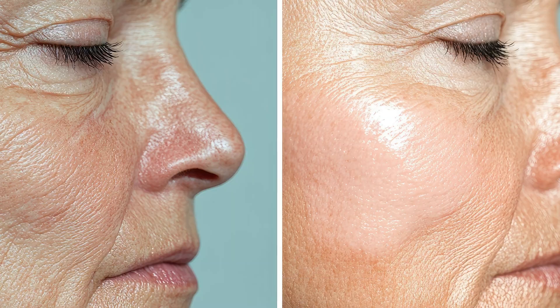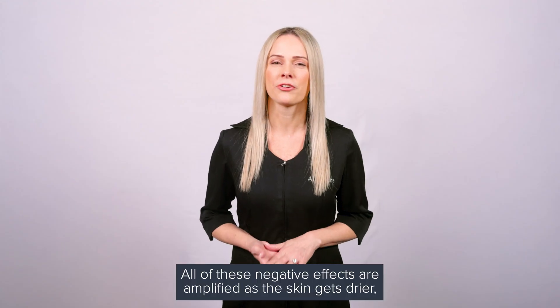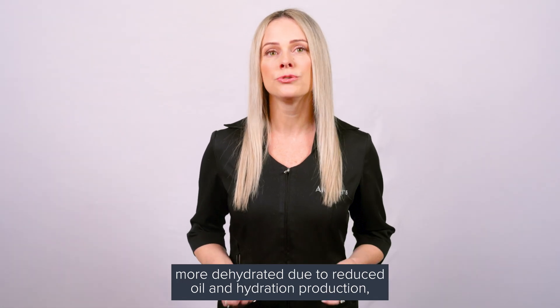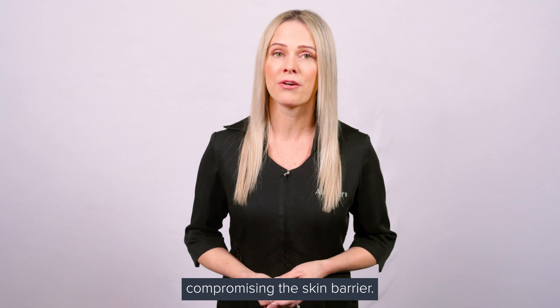Additionally, rough texture, increased skin transparency, and even enlarged pores can often be attributed to environmental aging. All of these negative effects are amplified as the skin gets drier and more dehydrated due to reduced oil and hydration production, compromising the skin barrier.